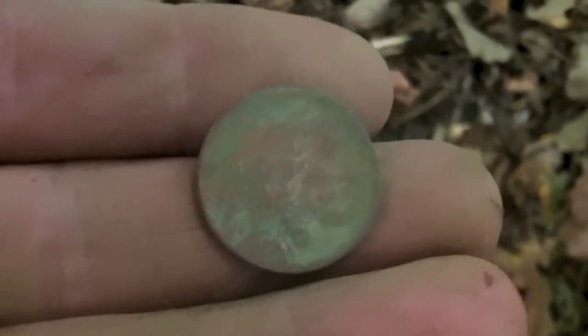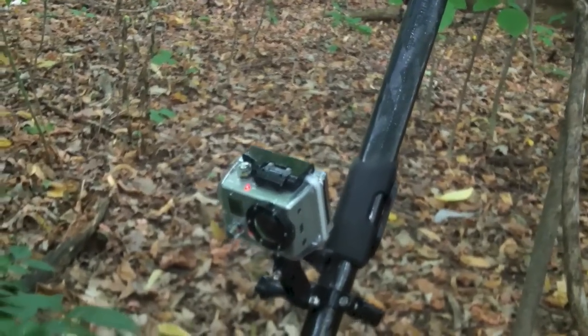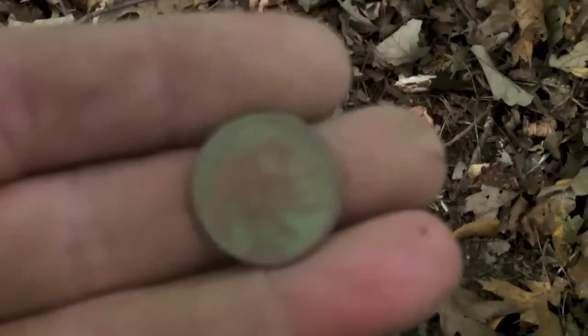I had my GoPro off when I found that barber - I was digging up junk and didn't think I'd find anything good over here. But I got into these woods and found some nice old coins. On to the next.